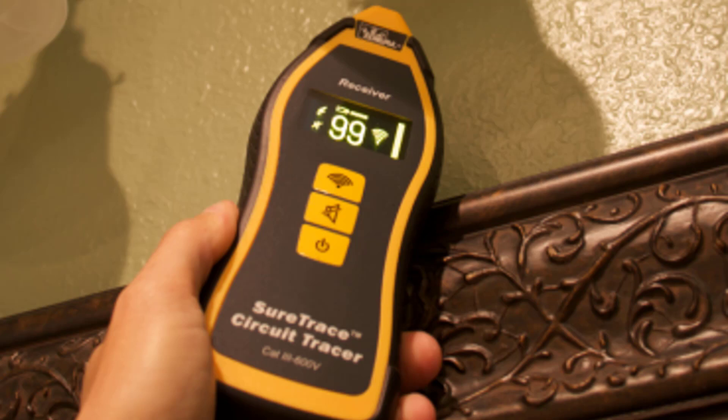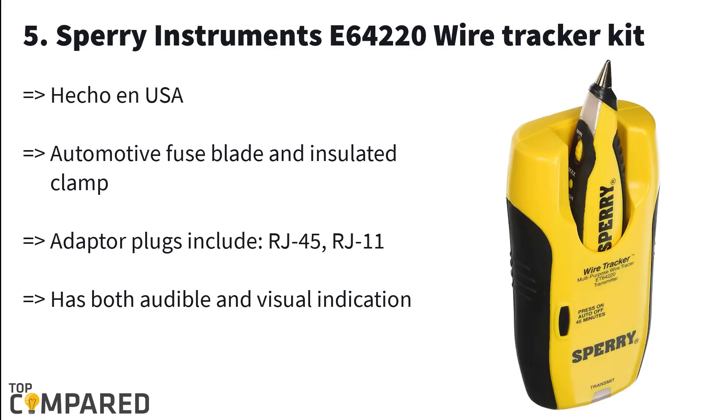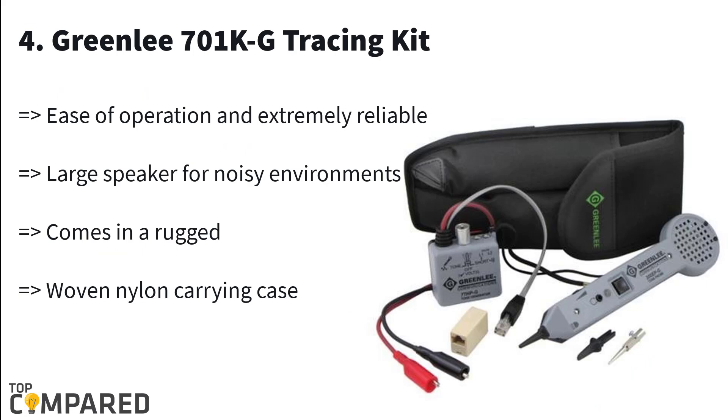Last in the list is the Sperry Instrument C64-220 Wire Tracker Kit. This kit comprises adapter plugs, wire tracker, audio/video installers, and more. There is an auto-off function on the transmitter to save battery life. Other fittings include Cat 5 connectors that help in tracing wire. The product runs on two AAA batteries.